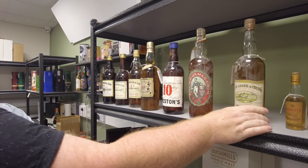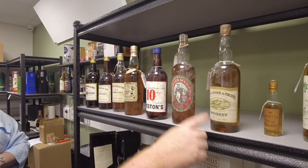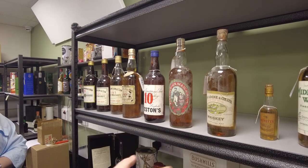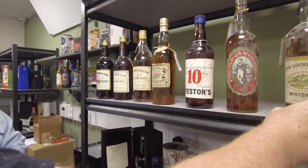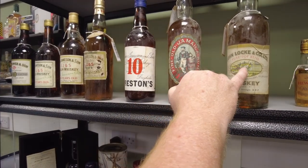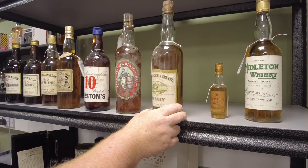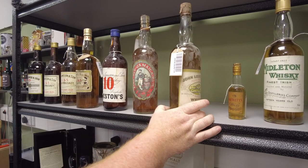Next we have John Locke and Company — we estimate this to be 1930s, late 1920s to early 1930s. It's 30 under proof. ABV and the metric system wasn't used then, so this is what was used. This became the Kilbeggan distillery, and if you look at the image on the front, it was just a mammoth thing — a massive distillery at the time. You can see the large chimneys and all that. If you drive through Kilbeggan now you can still see the remains. We haven't cleaned or wiped the bottle down — we've left it intact. It's a gorgeous piece of history.